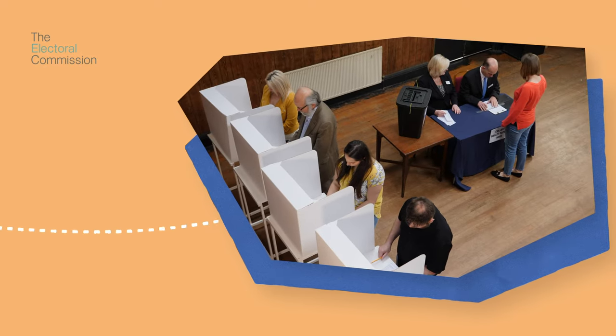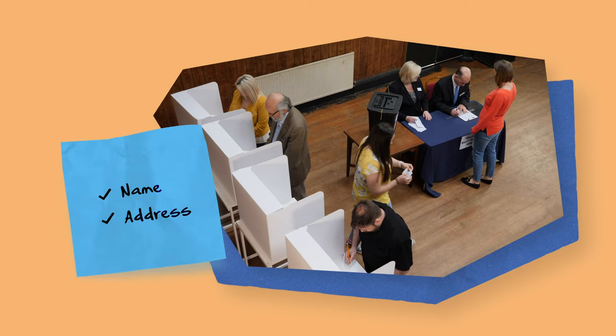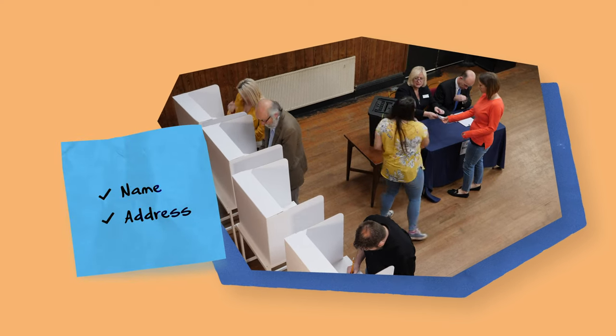When you arrive at the polling station to vote, a member of staff will first ask you for your name and address. This is so they can find you on the electoral register.